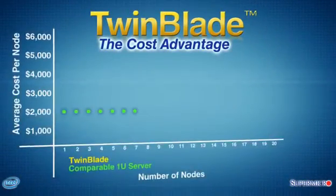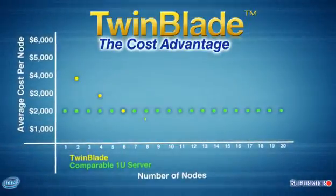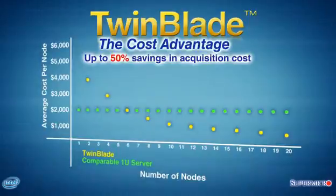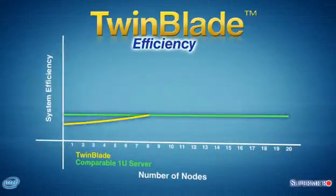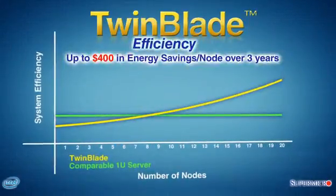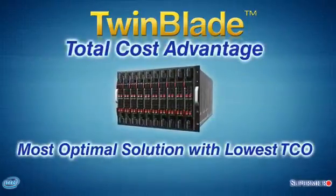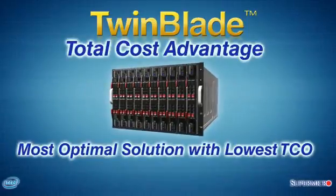These systems offer up to 50% savings in acquisition costs over standard 1U servers, while providing up to $400 in energy savings per node over three years, for a significant total cost advantage — making the Supermicro TwinBlade the optimal server solution with the lowest TCO.